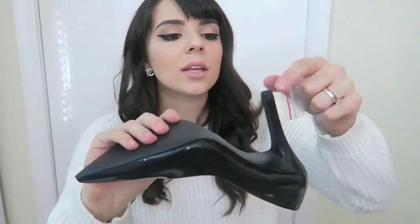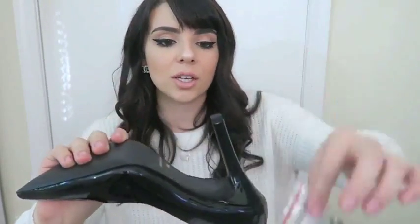This pair comes with extra heel tips — the little tips right here — just in case you wear them a lot and want to replace them. I personally have never had to do that, but at least it comes with them. In case they get destroyed from walking on concrete or pavement, you can just replace them. I think that's really smart.